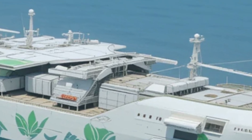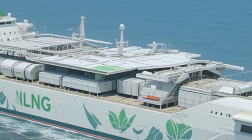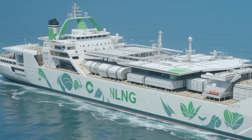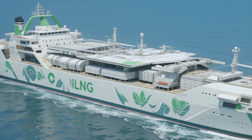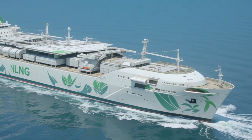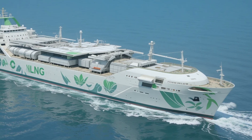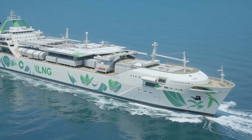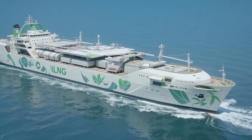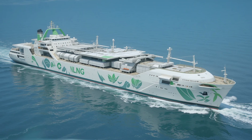The LNG Concept Cargo Ship 2027 is built with one main goal in mind: efficiency. This ship is designed to reduce the environmental impact of shipping while offering unparalleled performance. At the heart of its design is the use of LNG, or liquefied natural gas, which serves as a cleaner, more efficient alternative to traditional marine fuels. This shift to LNG reduces harmful emissions, making the vessel much more environmentally friendly compared to conventional diesel-powered ships.